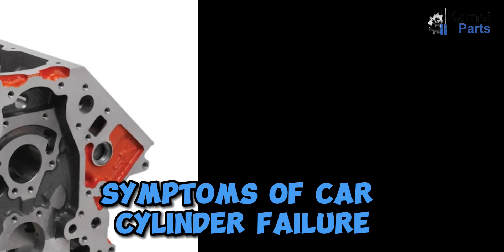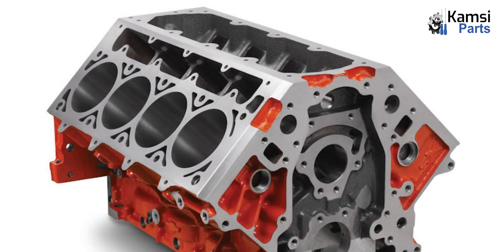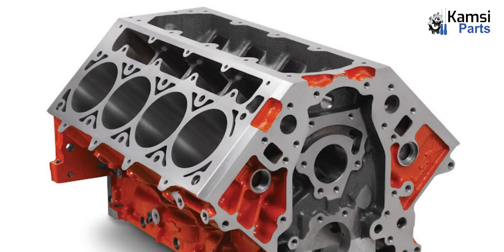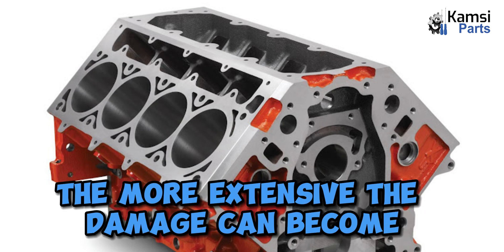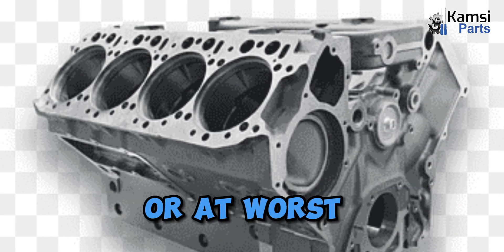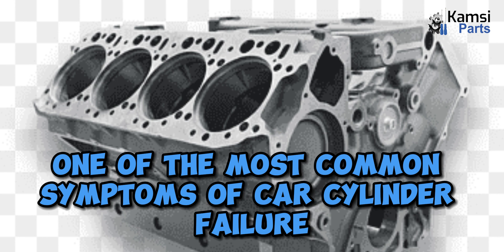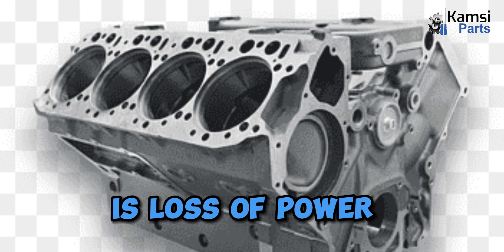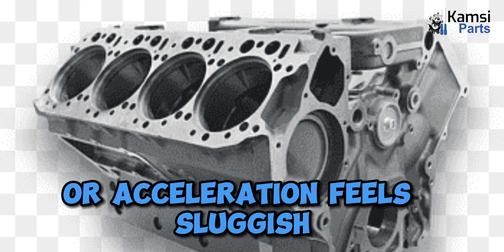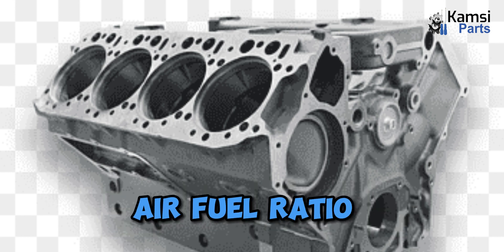Symptoms of car cylinder failure: it is crucial to spot the symptoms of car cylinder failure early on, because ignoring or delaying repairs can lead to further damage or potential engine failure. The longer you wait to address cylinder failure, the more extensive the damage can become, leading to costly repairs or even rendering the engine beyond repair. One: loss of power is one of the most common symptoms. The engine may have difficulty accelerating, or acceleration feels sluggish, due to a bad oxygen sensor, an improper air-fuel ratio, or low fuel pressure.